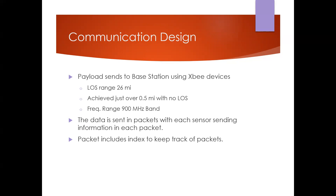During testing, we found we could get a little over half a mile of range even without line of sight. The XB devices operated in the 900 MHz frequency band. Data was sent in packets of 40 bytes from the payload sensors to the base station, and each packet included an index to track packet order and ensure no overlap.